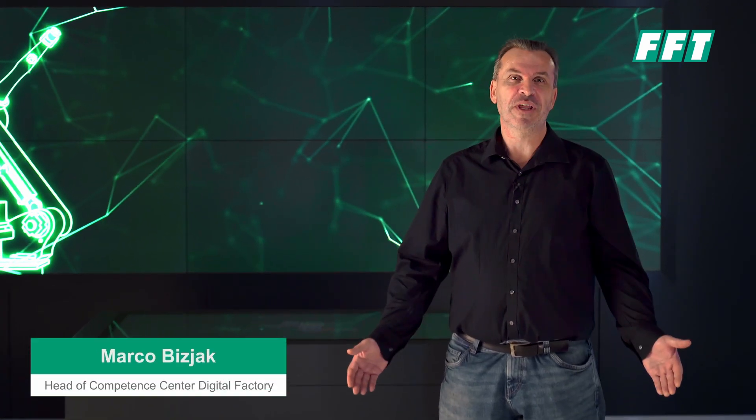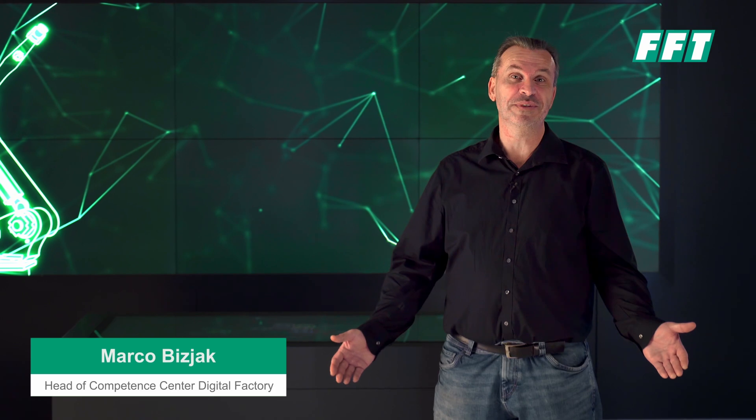Welcome to FFT. We are here in our new show area at our headquarters in Fulda. My name is Marco Bitsiak. I'm head of the Competence Center Digital Factory, and I have the pleasure to explain to you our new project that we have with one of our customers and partners, Alstom.